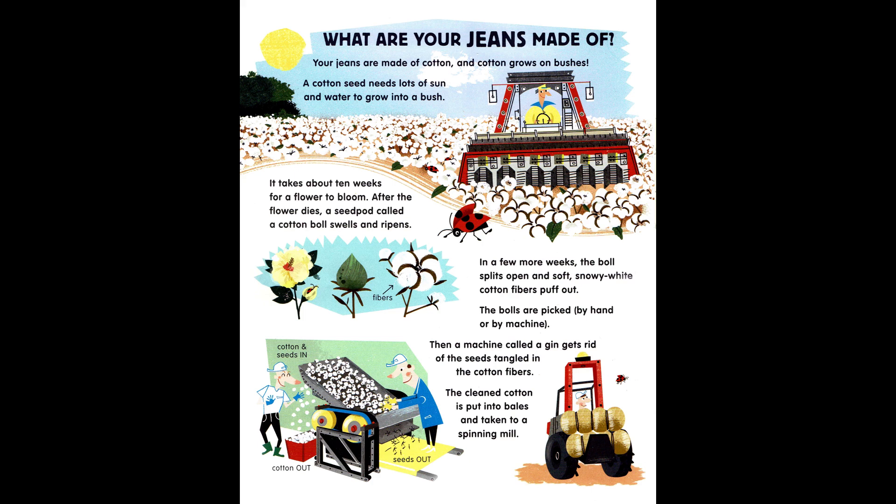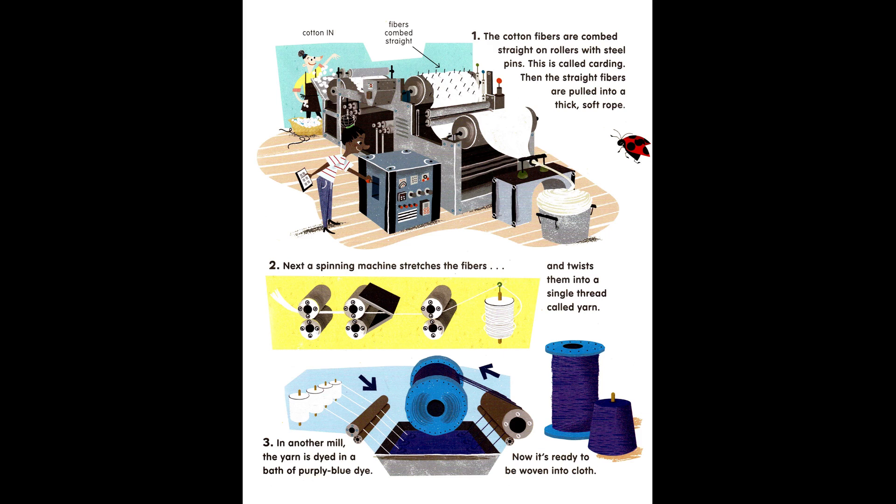The cleaned cotton is put into bales and taken to a spinning mill. The cotton fibers are combed straight on rollers with steel pins — this is called carding. Then the straight fibers are pulled into a thick, soft rope. Next, a spinning machine stretches the fibers and twists them into a single thread called yarn. In another mill, the yarn is dyed in a bath of purpley-blue dye. Now it's ready to be woven into cloth.